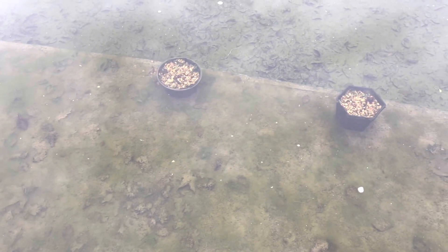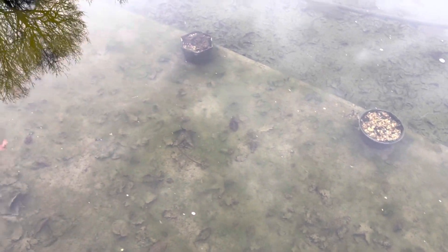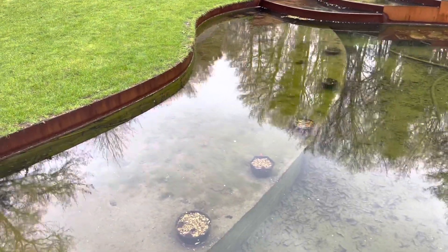In a couple of months time, with increased warmth and daylight hours, this blanket weed here will end up taking over all of the pond. Blanket weed grows when there's an abundance of nutrients.